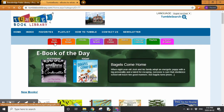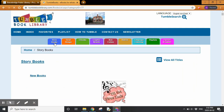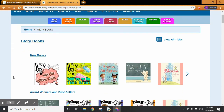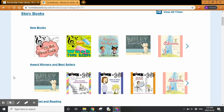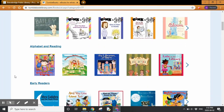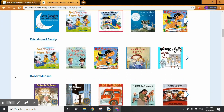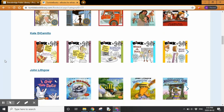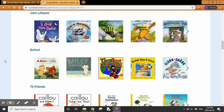Let's go look at storybooks. Each of the tabs is divided into different categories. Under storybooks we have new books, books divided by theme, and books divided by author. There are a lot of Robert Munsch books, so if you like Robert Munsch, this is a great resource.